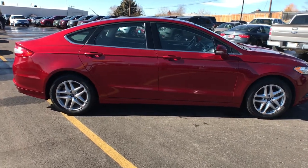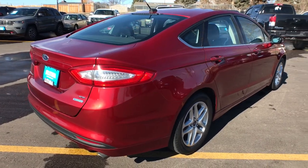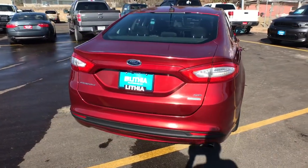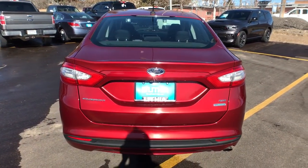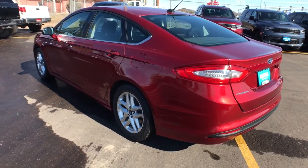This mid-size 4-door leverages the latest technology to keep you safe, connected and entertained while it soothes and spoils you with a tasteful, luxurious interior and silky smooth ride. These are just some of the great options this vehicle comes with.